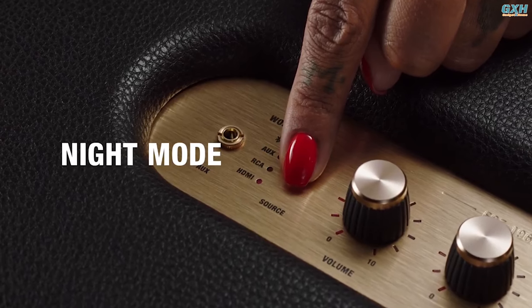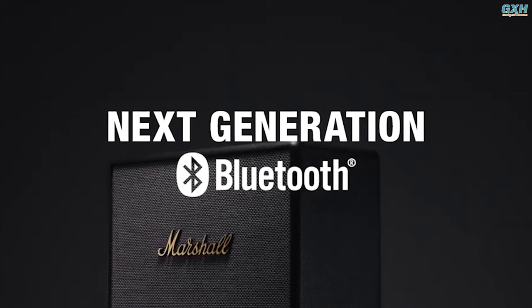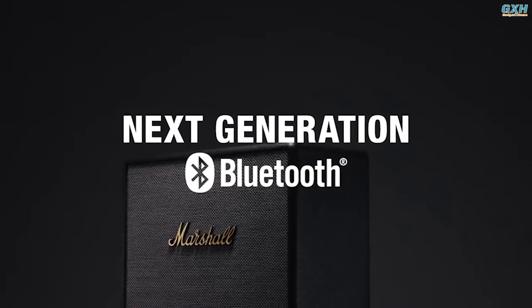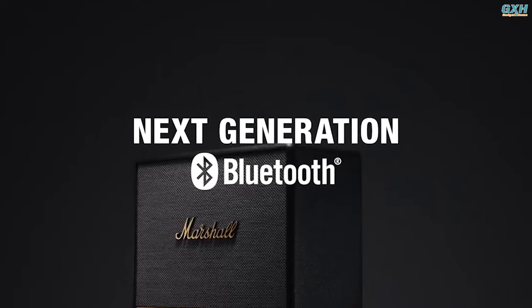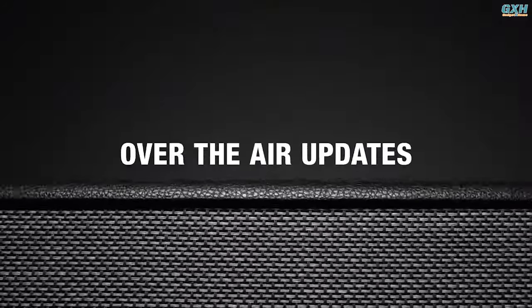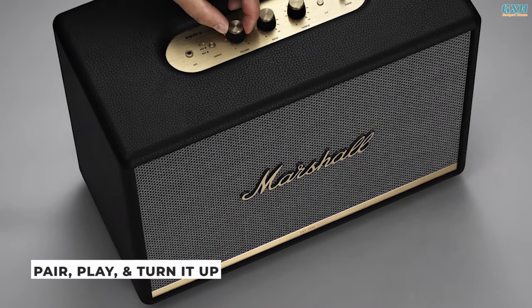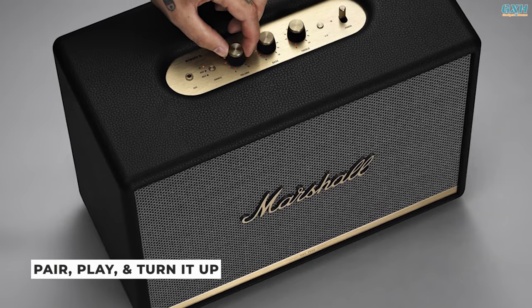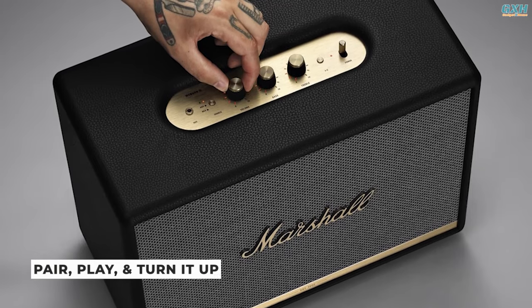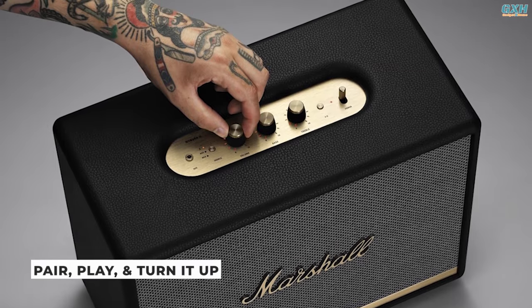When connected via HDMI, night mode keeps neighbors happy by suppressing louder sounds while ensuring quiet sounds are still audible. The Woburn 3 is ready for the future of Bluetooth technology and has been designed to deliver next-generation Bluetooth features as they become available. Over-the-air updates through the app ensure your speaker is constantly up-to-date with the most recent software. The Woburn 3 is straightforward — simply pair and play, controlling your music right from the unit without ever picking up your device.